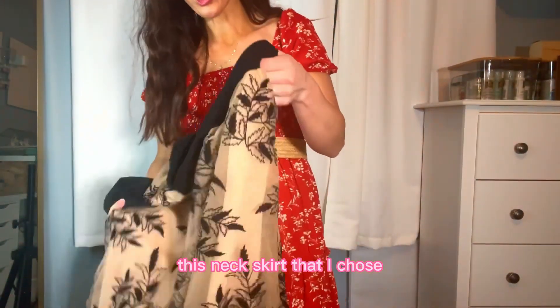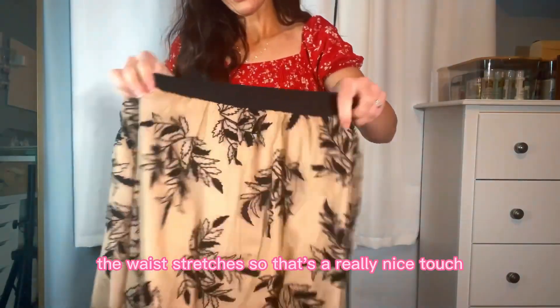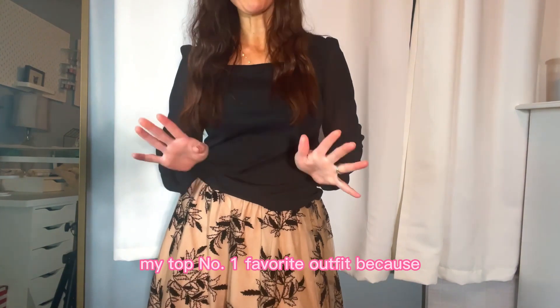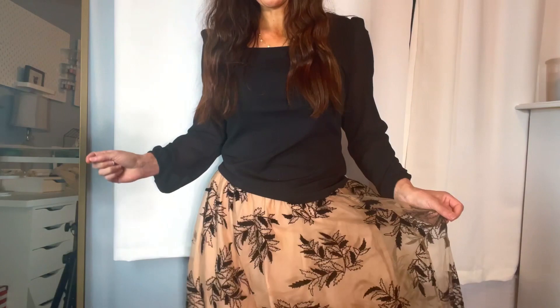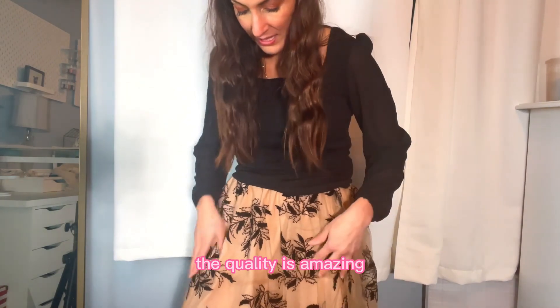This next skirt I chose is super elegant and you can wear it to any special occasion — weddings, Christmas, Thanksgiving, you name it. The waist stretches, which is a really nice touch. This is probably my top number one favorite outfit because this skirt looks so expensive, and you guys, it wasn't — it was very inexpensive. The quality is amazing.